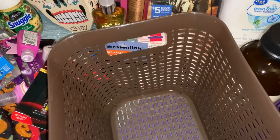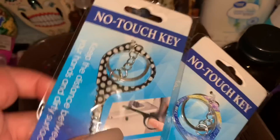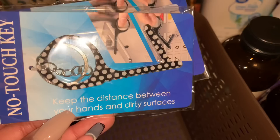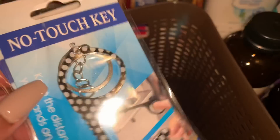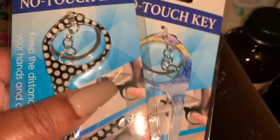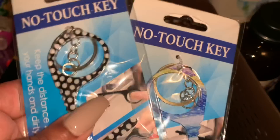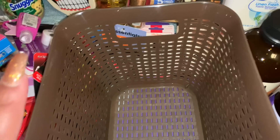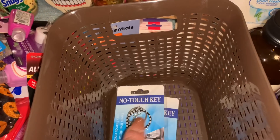At the Dollar Tree cash register I spotted no-touch key tools — Dollar General had them for three dollars each but these were a dollar. They help you open doors and press buttons without touching surfaces. I got the last two: a black and white polka dot one and a blue, yellow, and purple one. I also grabbed a small home essentials basket that you'll see again in an upcoming video.